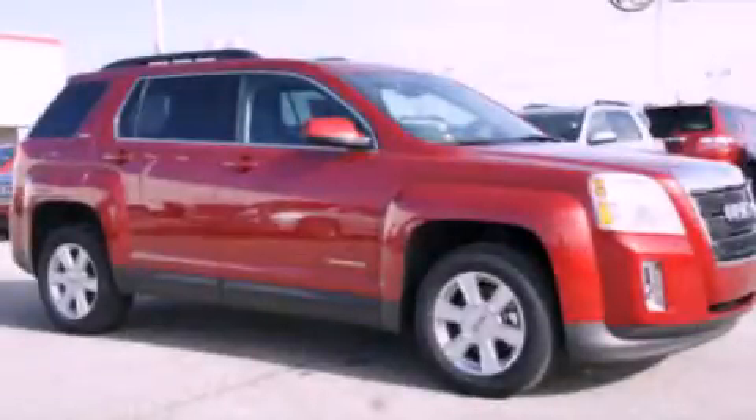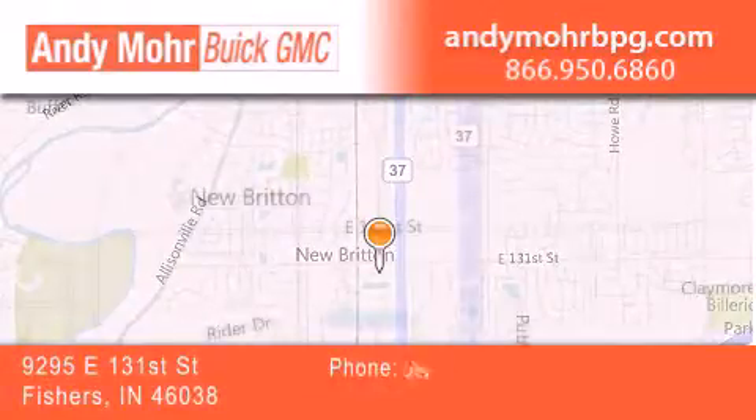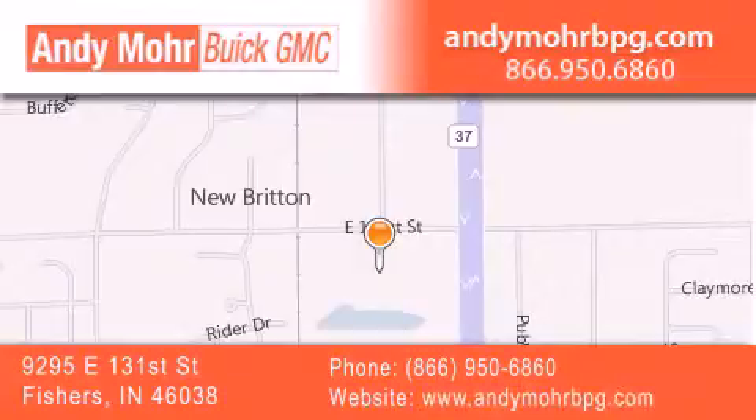Please call today to reserve this vehicle for a test drive. Andy Moore Buick GMC is the place to find new and pre-owned cars and trucks in Indianapolis. You can search our new and used car inventory online, get new car pricing and receive free no obligation price quotes. Stop by and visit us at 9295 East 131st Street in Fishers, or see us online at AndyMooreBPG.com.